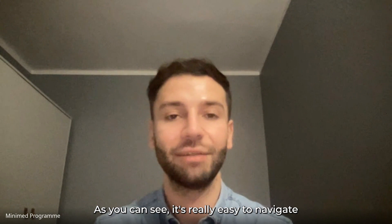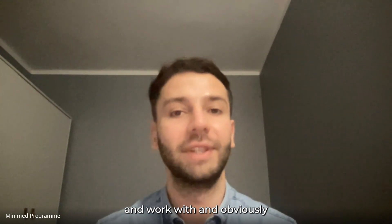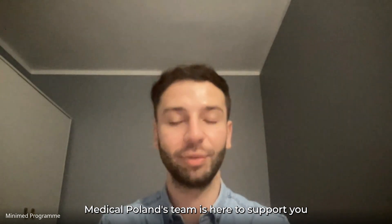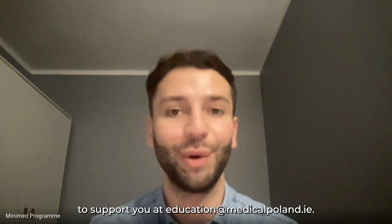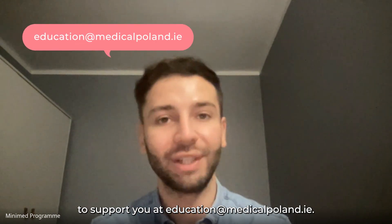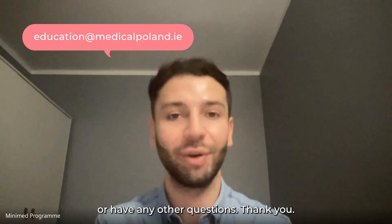That was the Pearson website which you will be using during your course. As you can see, it's really easy to navigate and work with. Obviously, Medical Poland's team is here to support you throughout your journey — we're available at education@medicalpoland.ie, so reach out if you need any help or have any questions. Thank you.